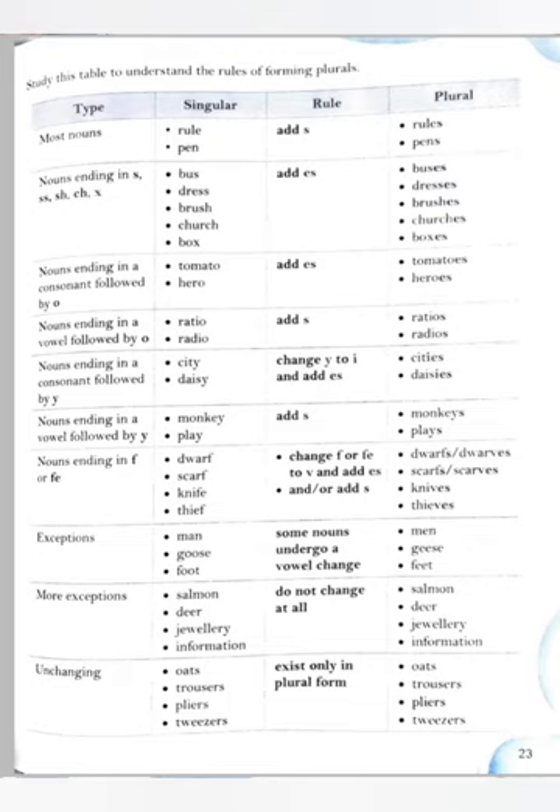A noun that denotes one person or thing is said to be singular — like flower, cow, house, sister, garden. A noun is in plural number if it denotes more than one person or thing — like flowers, cows, houses, sisters, gardens.